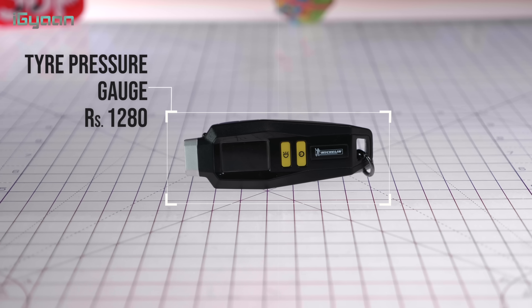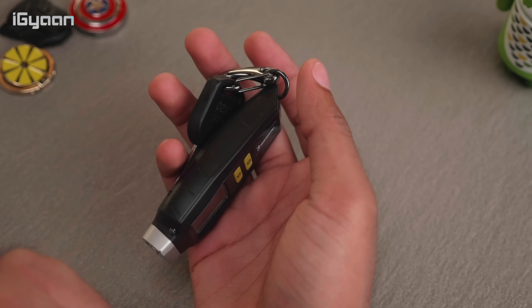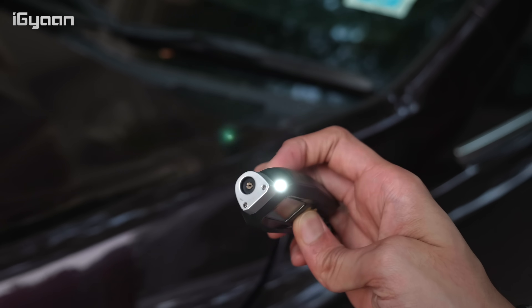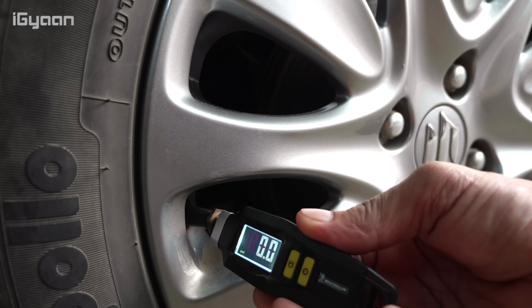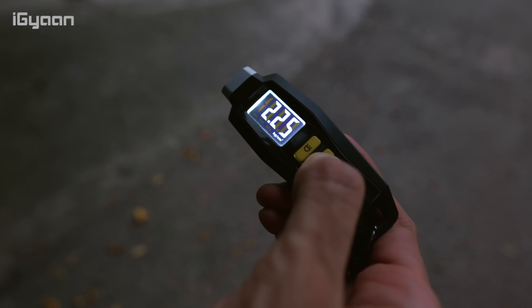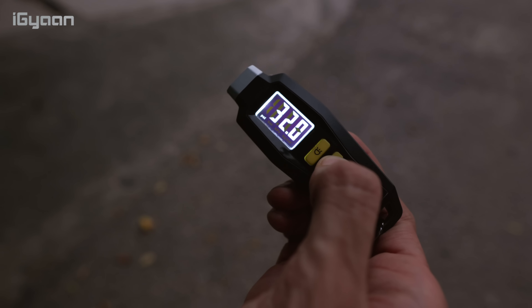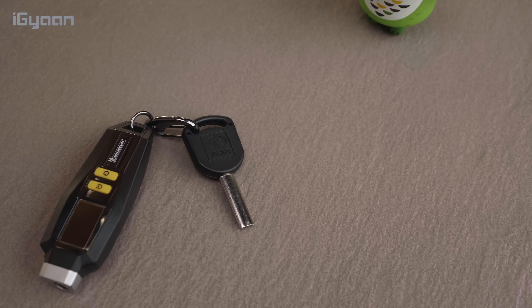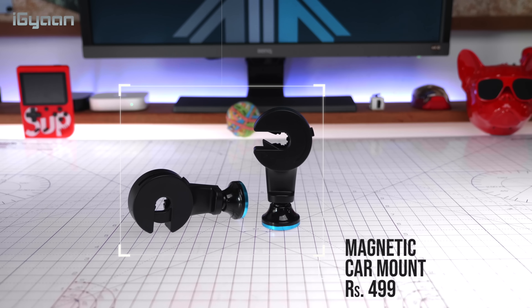The next product is from Michelin — it's a digital tire pressure gauge that comes as a keychain, so you can attach it to your existing keychain. It has a built-in flashlight and a backlit display for night use. The accuracy is plus or minus one percent, which is extremely accurate. Pressure can be read in PSI, bar, kPa, or kg/cm², and it has a range of 5 to 99 PSI — covering everything from compact cars to trucks and SUVs. A very well-built product.